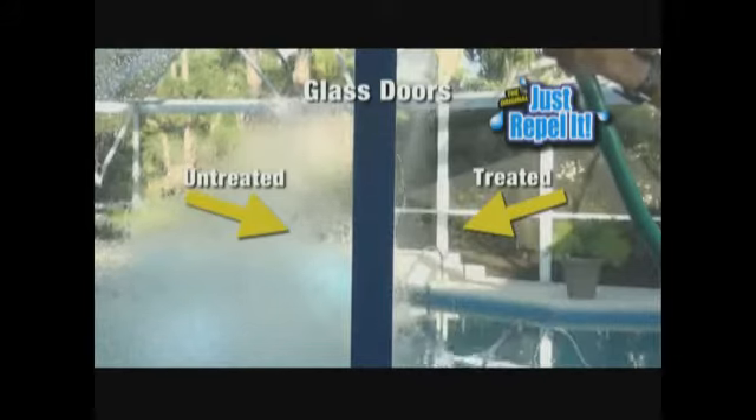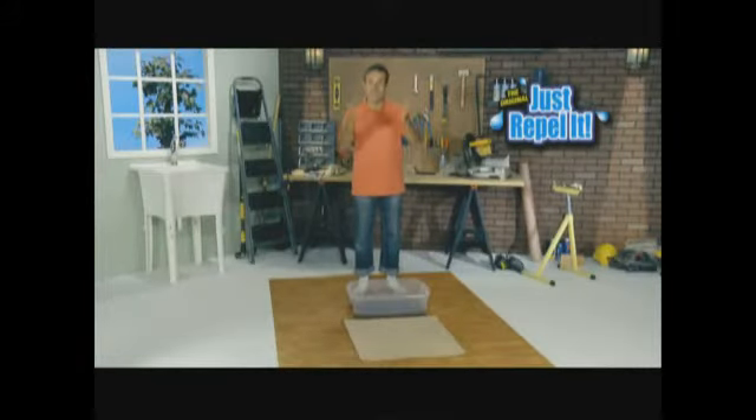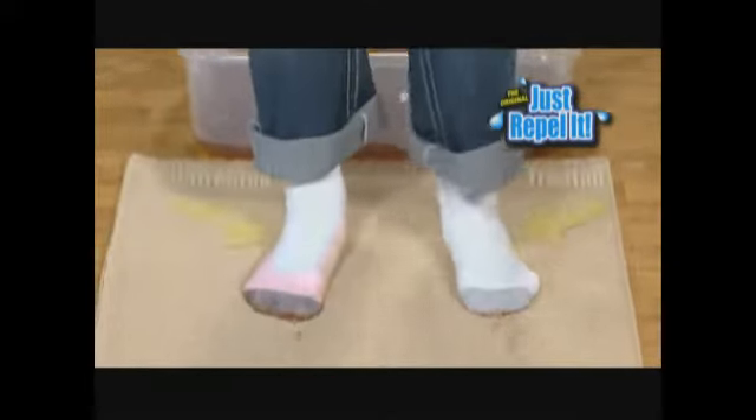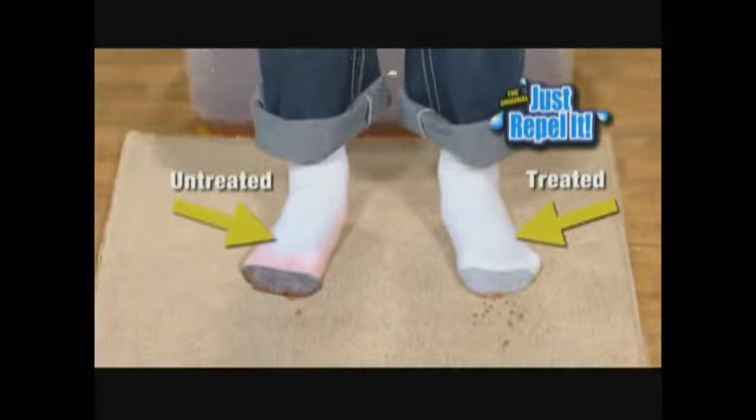But that's nothing. Watch this. I've sprayed one of my socks with Just Repeller and left the other untreated. Watch as I walk right through this food coloring and have a look at this — the other one is completely wet, while the treated one is literally beading up.